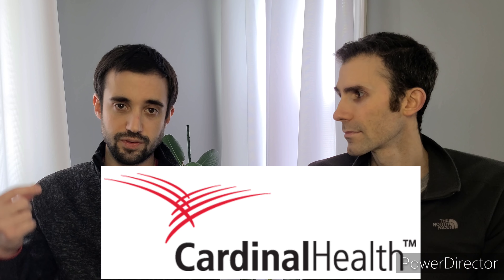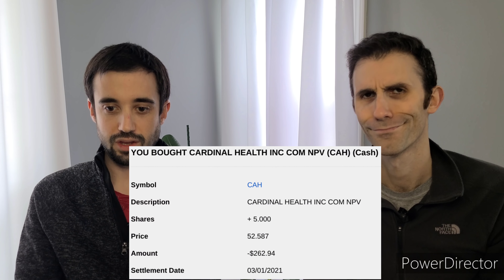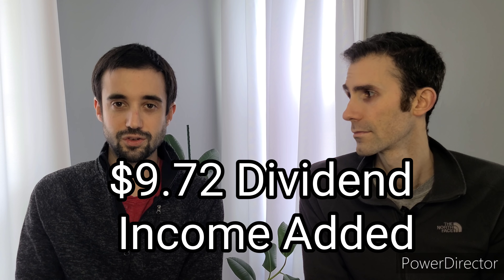We only had one more purchase in our portfolio. My wife's been slowly building a position in Cardinal Health — a dividend aristocrat — and we added five shares on Thursday at $52.59, just over $260 added, with another $9.72 to her income. Yield on the purchase was 3.7%, double the S&P 500. It's been a stock on my watch list — low P/E ratio, nice payout, and an aristocrat. We'll just keep slowly buying if the price falls, and there's a dividend increase coming up next quarter.